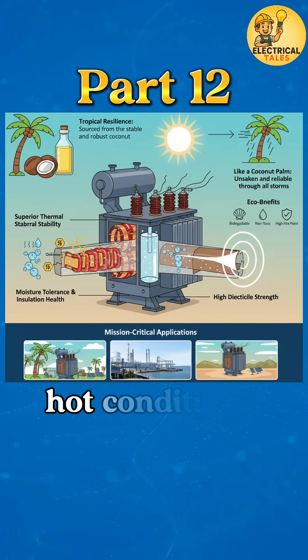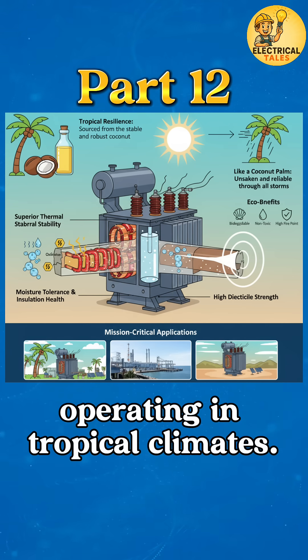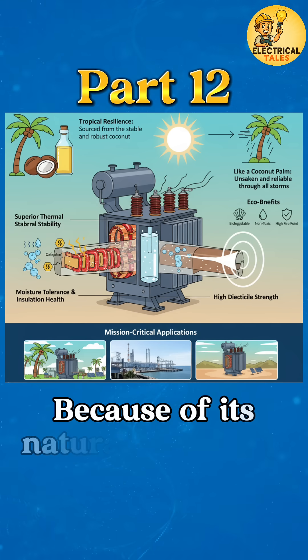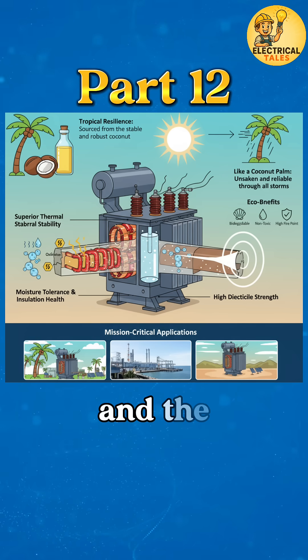It performs brilliantly under hot conditions and resists oxidation, making it perfect for transformers operating in tropical climates. Its moisture tolerance keeps insulation healthy and extends the transformer's lifespan. Because of its natural ester base, it's biodegradable and non-toxic, making it safer for both humans and the environment.